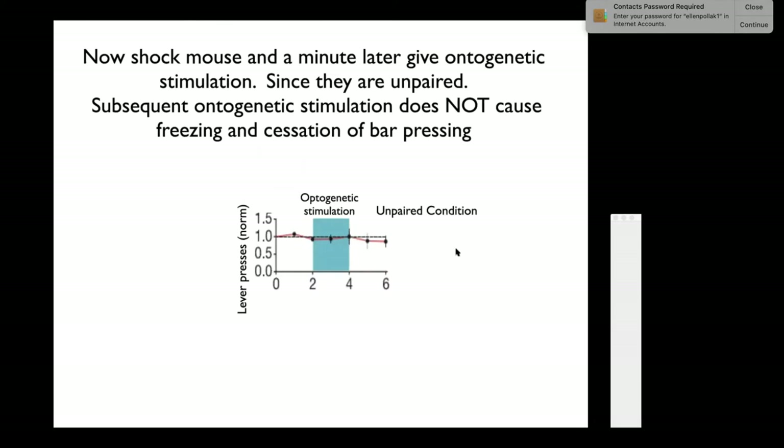In the unpaired optogenetic condition, if you turn on the light, then turn it off, and a minute later give him the shock, he doesn't associate it. When you come back the next day and turn on the optogenetic stimulation, nothing happens—he continues to press and does not stop.